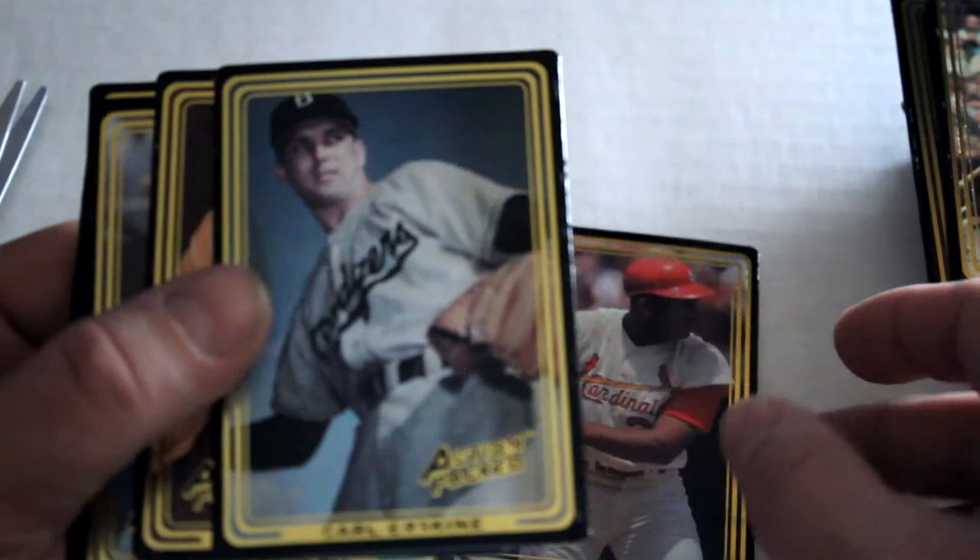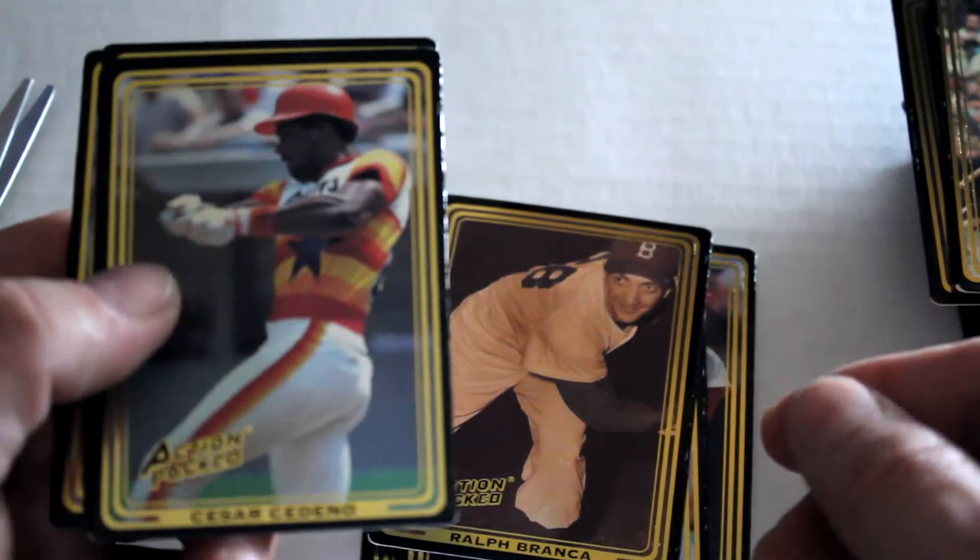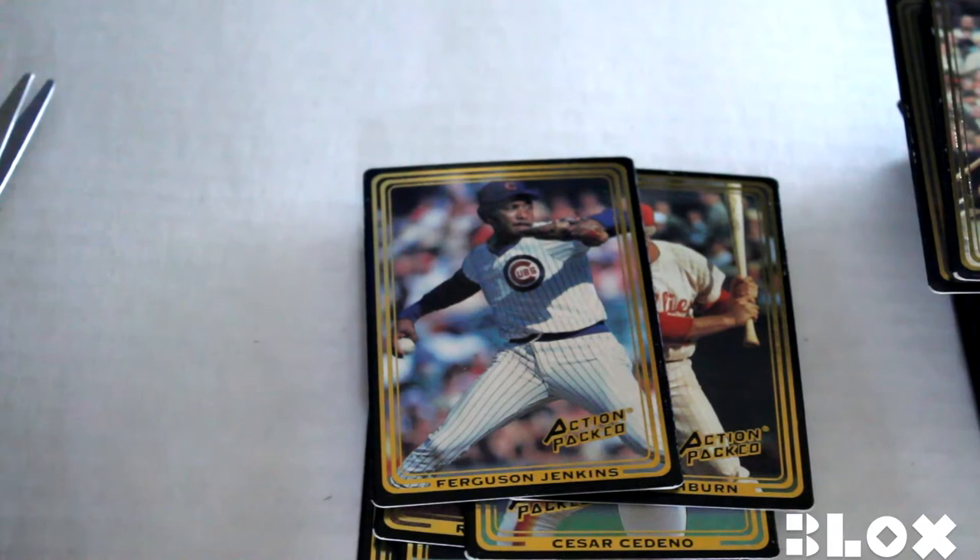All right, we finally got these open. Final pack: Rico Carty, Orlando Cepeda, Carl Erskine, Ralph Branca, Cesar Cedeno, Richie Ashburn, and Ferguson Jenkins.